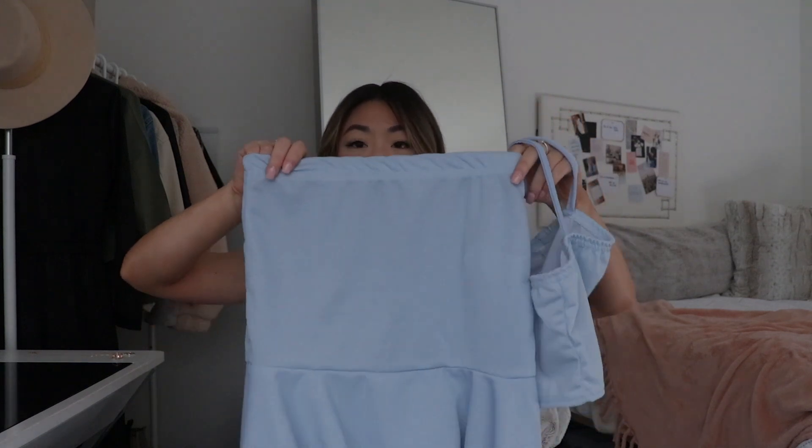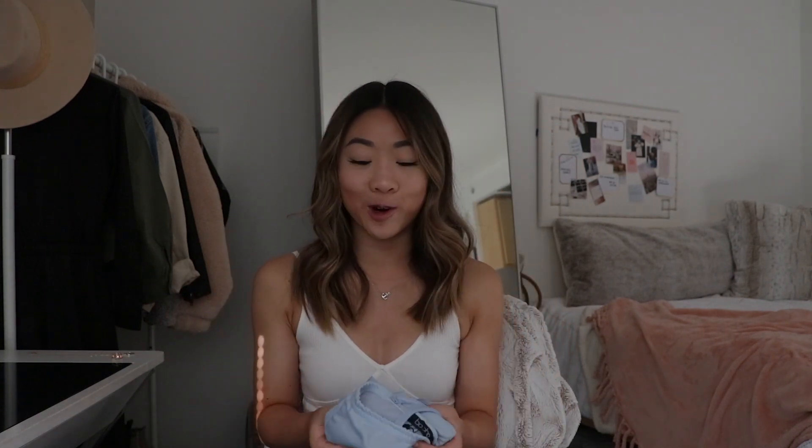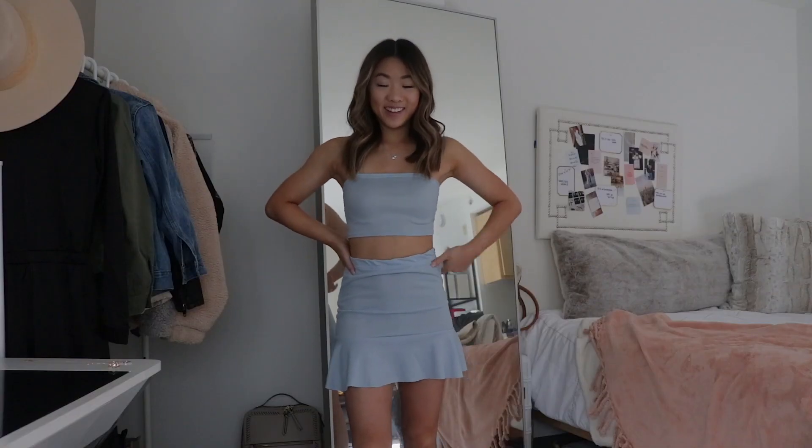I also ordered a two-piece set — a matching crop top and ruffle skirt. I had really high hopes seeing it online and it's really cute on, but the only issue is that I got it in light blue and it is rather transparent and see-through. I'm honestly going to be returning it because I can't imagine going out and feeling comfortable knowing there might be underwear lines showing. I think it would be totally fine in black or a darker color, but I don't recommend getting it in a lighter color.